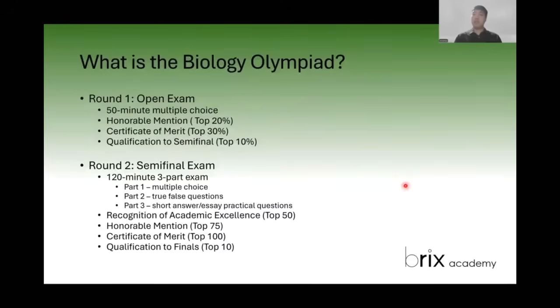So first, a brief overview of what the biology olympiad is. It has three rounds. Round one is an open exam with 50 multiple choice questions. The top 10% of people who take it move on to the semifinal, while the top 20 to 30% will receive certificates or awards. This exam is very much like the AP biology exam, where they ask what something is and you pick A, B, C, or D. To study for this, it's going to be very much like a typical AP bio or college biology type of lecture.